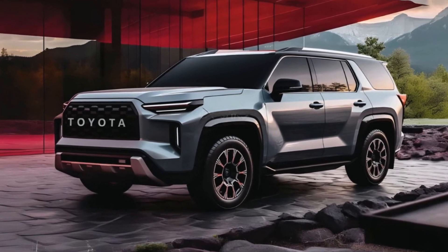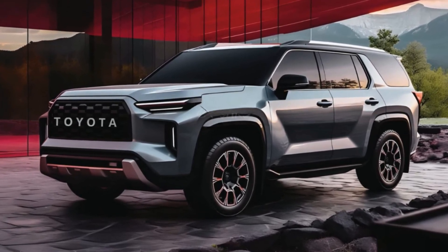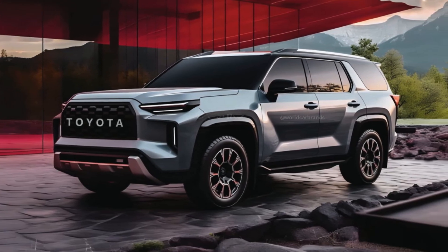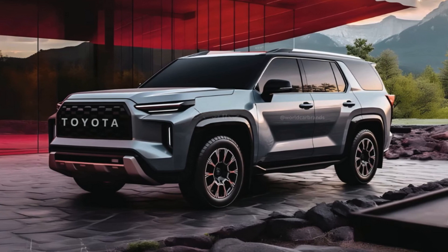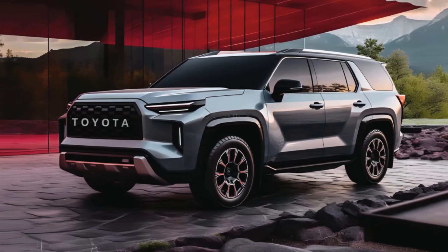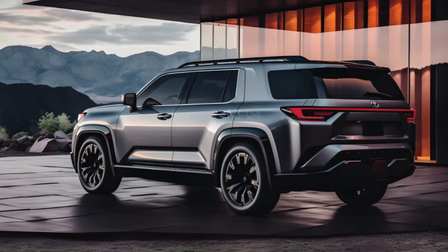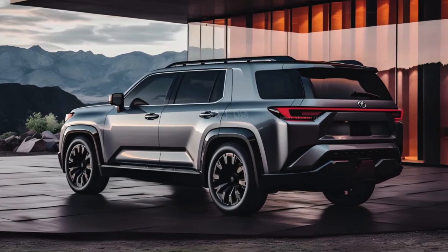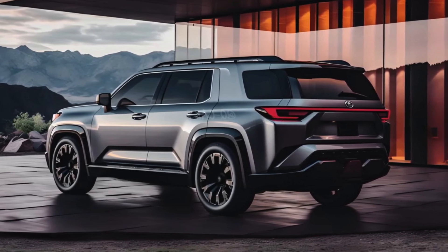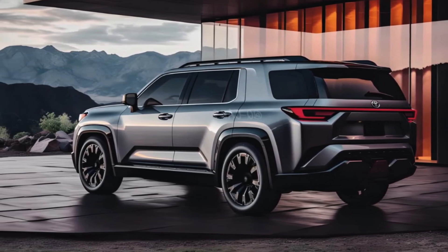The GMC Yukon stands out in its class, offering a sophisticated interior, comfortable ride, and generous cargo space. In comparison, the Chevrolet Tahoe, while less luxurious, still competes well. The Ford Expedition grabs attention with its impressive Blue Cruise hands-free driving system. Lastly, the Jeep Wagoneer deserves consideration due to its abundant standard features and smooth turbocharged inline-six engine.